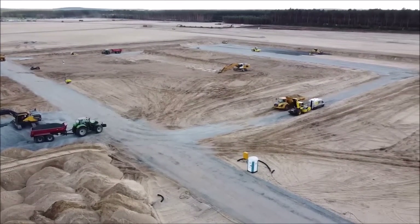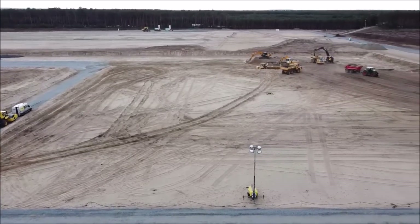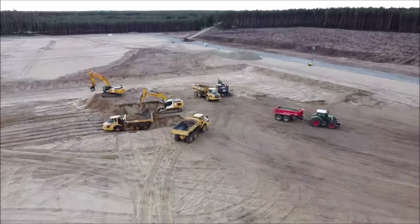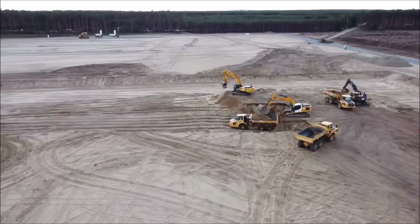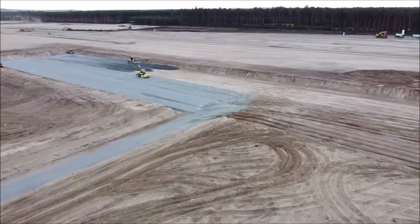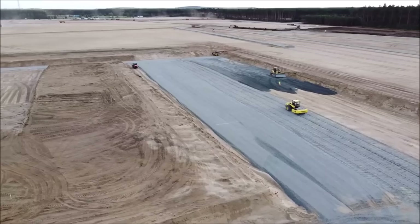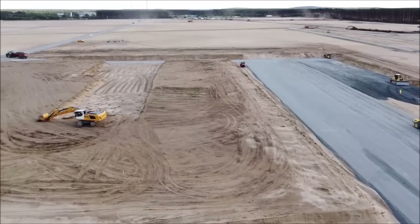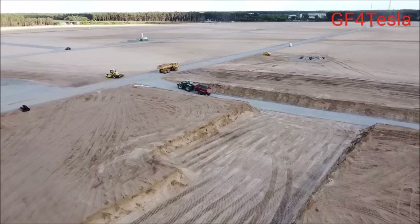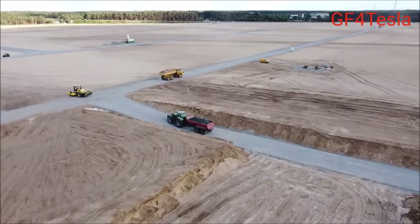According to our friend Tobias, who sends us Giga Berlin images and videos every day, Tesla is currently working on the area highlighted in the images shown here. Earlier in this area, stress tests were carried out: on May 19 the pile driver began work and placed 19 piles in the ground. On May 26, the piles were prepared for a load test to confirm that the land is stable and ready for foundation work, and to assess soil condition.